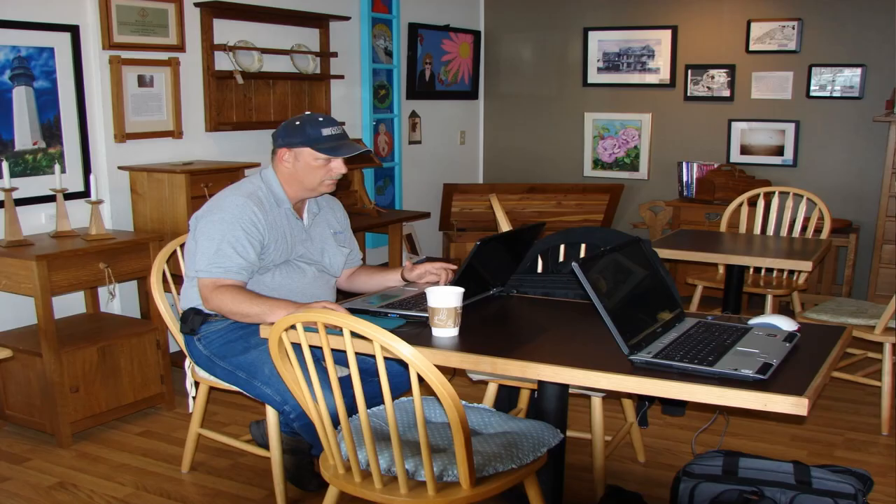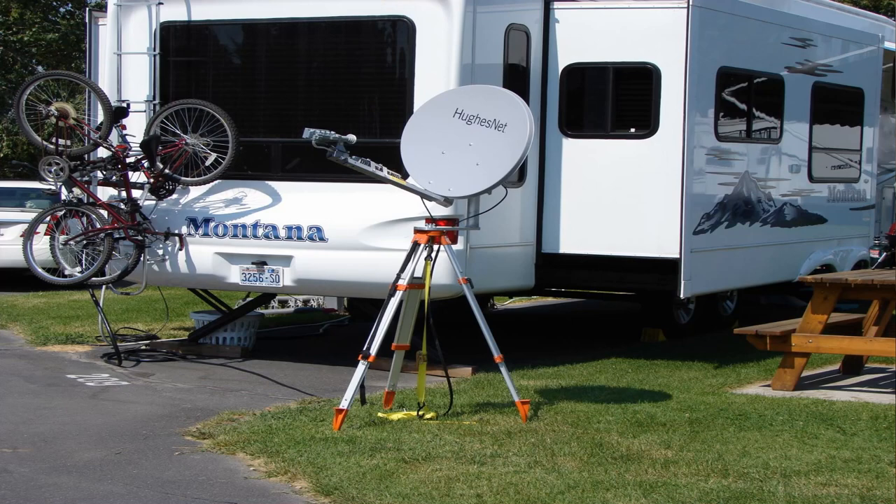One of the other areas we had issues with back then, that really isn't an issue today, was our internet and cell phone. Rob was still working, doing internet business, but it was a constant struggle to get connections. We'd have to go up to the clubhouse and then it was dial-up, or go into town and find a cafe with free Wi-Fi. We eventually got a satellite system — HughesNet — which worked fine, but once again it was manual setting it up and getting it dialed in. It was a little cumbersome.